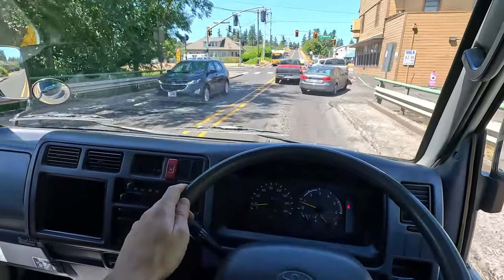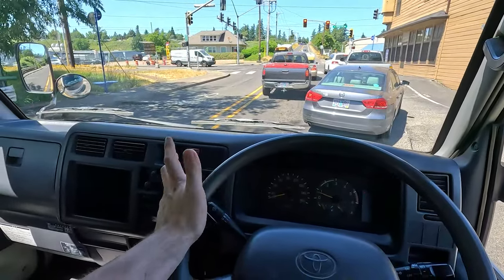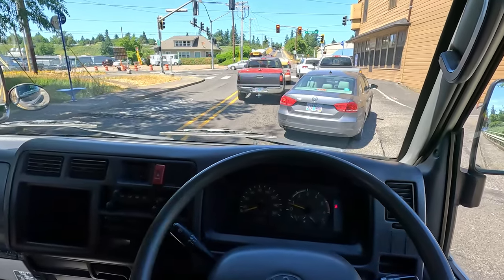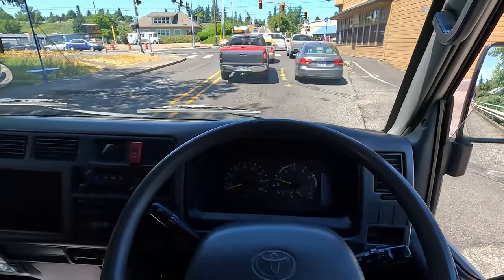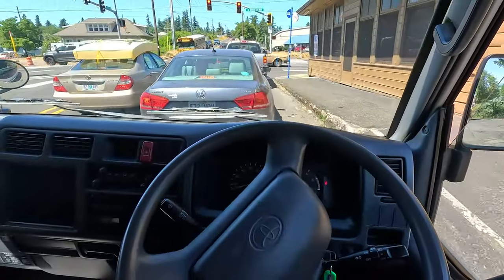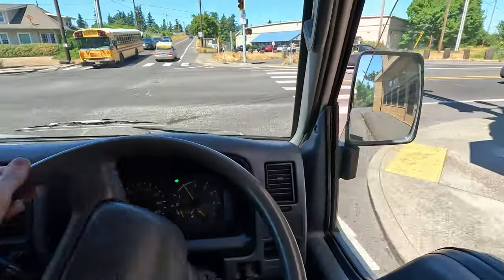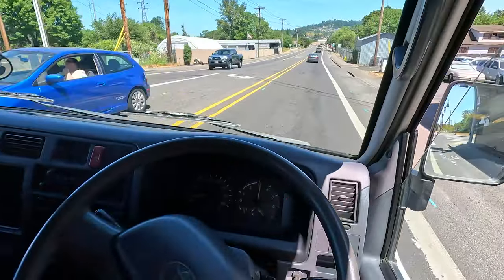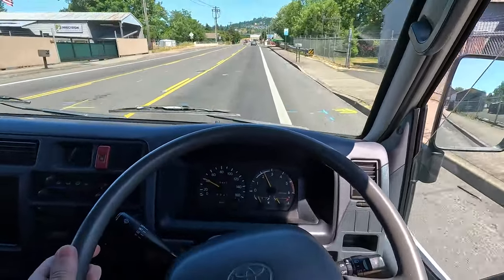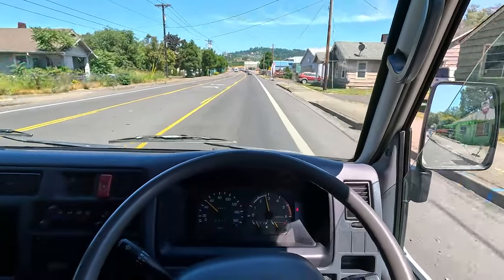This truck has been maintained well by the previous paint company that owned it. There are some nice records indicating a timing belt change that was done when it should have been done, around 100,000 kilometers, as well as fluids looking good. The standard stuff was replaced prior to import, and it just drives really nice. The brakes feel good, the power delivery is good, the clutch feels good, the gearbox feels really good — it flows nicely through all five gears. We put about 200 miles on this so far and it's been fuss-free.